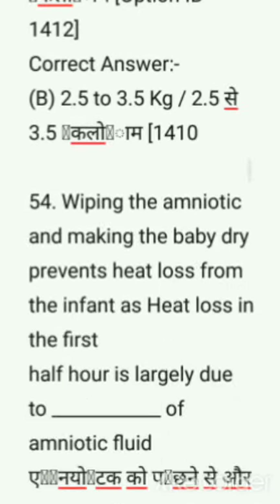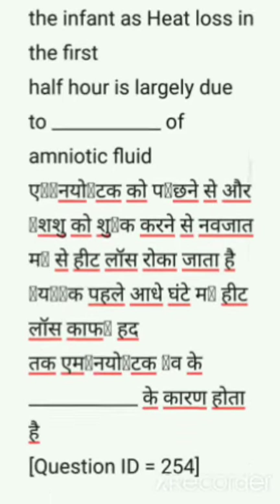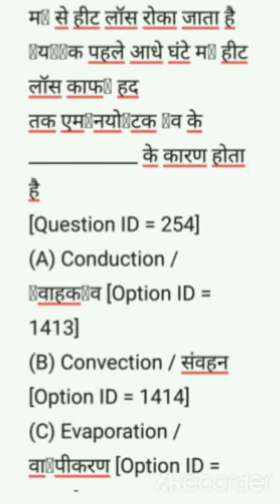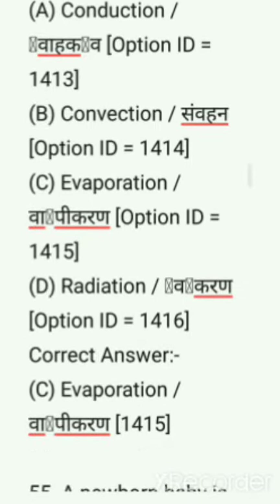Next question: Wiping the amniotic fluid and making the baby dry prevents heat loss from the infant, as heat loss in the first half hour is largely due to — options are: conduction, convection, evaporation, radiation. Correct answer is evaporation.